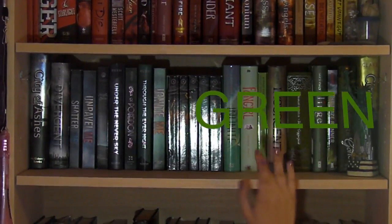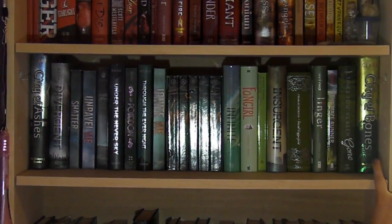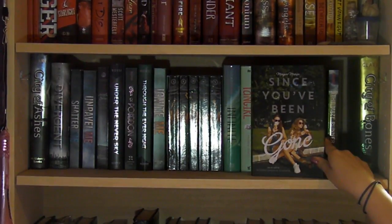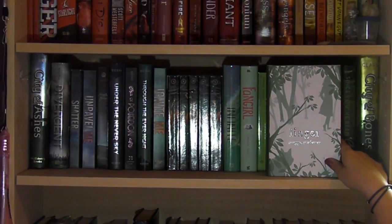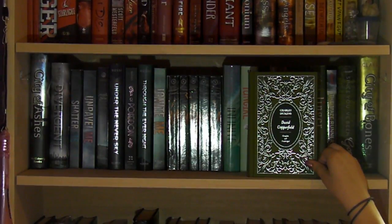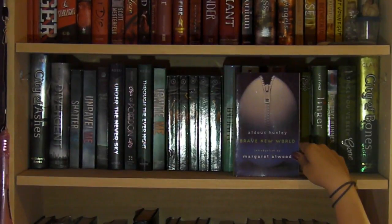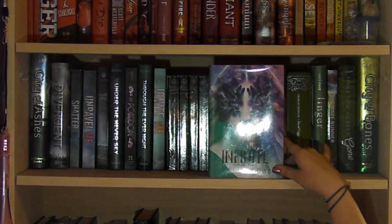On the next shelf I have my greens, aquas, and the start of my blues. First I have City of Bones by Cassandra Clare — I can't take it out because it's holding up the shelf — Since You've Been Gone by Morgan Matson, The Maze Runner by James Dashner, Linger by Maggie Stiefvater, this awesome edition of David Copperfield by Charles Dickens, Insurgent by Veronica Roth, Brave New World by Aldous Huxley, Fangirl by Rainbow Rowell, and Infinite by Jodi Meadows, the final book in the New Soul trilogy.